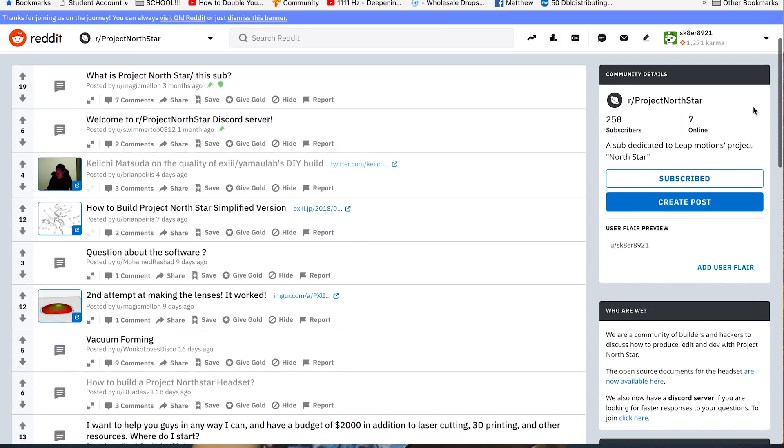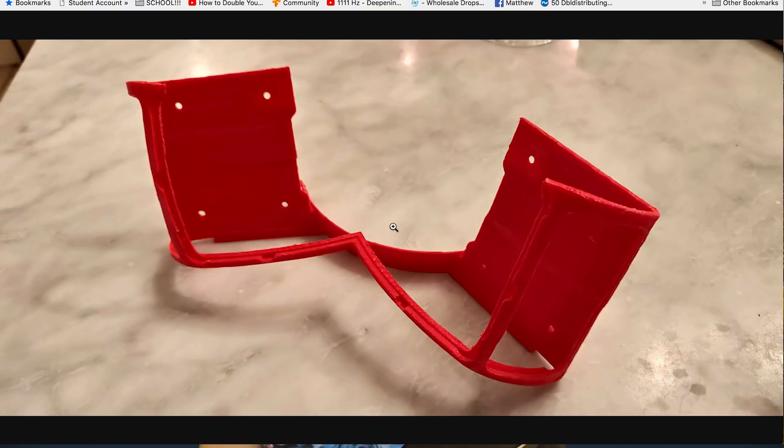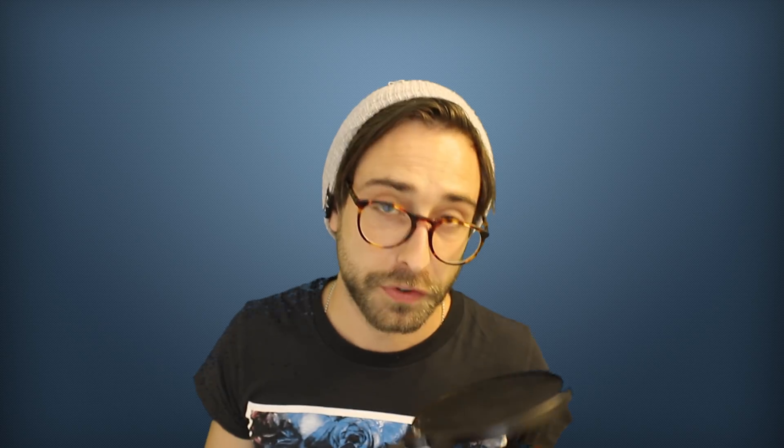On the topic of the beloved Project North Star, someone brought it to my attention that there's a subreddit for this project. In this little community, there's a bunch of people building their own headsets and sharing the whole process. So if you're interested in this project at all, that's a great resource.